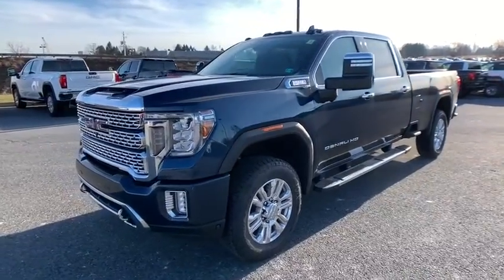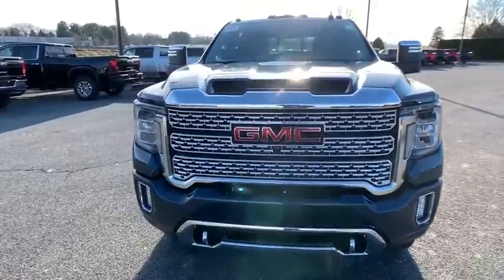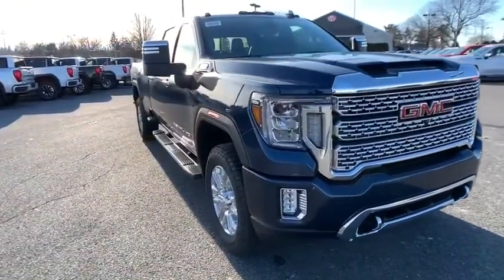Take a ride in the 2020 GMC Sierra 2500 HD. The GMC Sierra 2500 HD has all your workhorse basics covered.